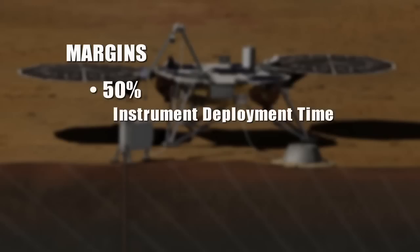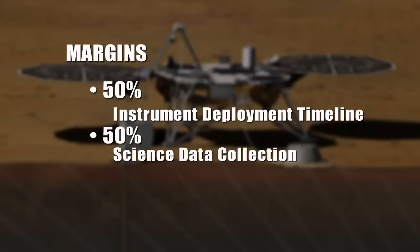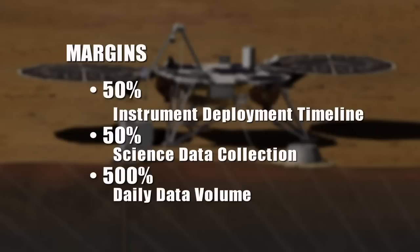The heritage for InSight extends way past just the flight system and the hardware — it extends to the personnel, the processes, the tools that we've developed. With one spacecraft on a discovery budget, we're really going to be able to do the science that for the last 20 years we thought would cost at least a billion to a billion and a half dollars and require three or four spacecraft. We have very robust margins built into InSight: 50% margin on our instrument deployment timeline, 50% margin on our science data collection, and 500% margin on our daily data volume.